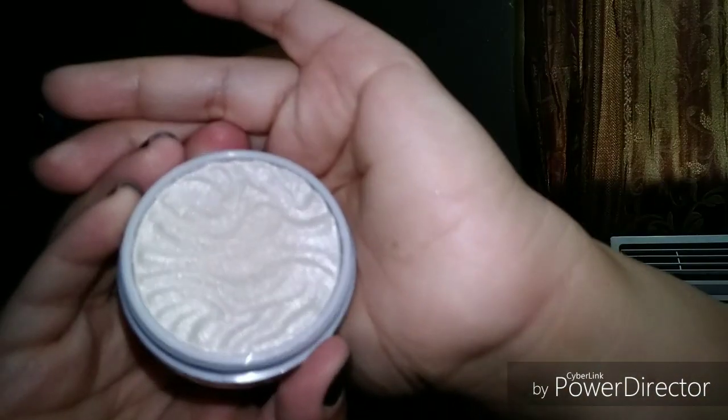I got this Revlon Blush — this is new for me. I got it in Naughty Nude 006; this is a really, really pretty color. My bronzer is the Butter Bronzer by Physician's Formula in the shade Deep Bronzer. And for my highlight, it's also Physician's Formula Butter Highlighter in Pearl. This is a really pretty color, guys — I really like it.